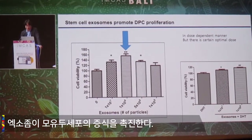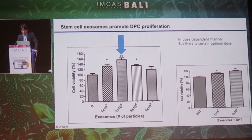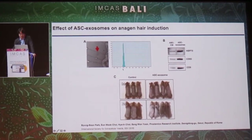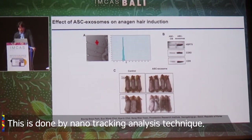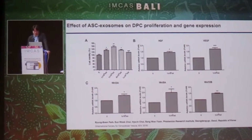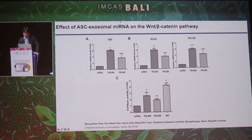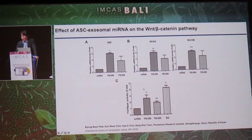There is a dose-dependent increase in dermal papilla cell proliferation. There is a definite dose-dependent manner, but there is a certain optimal dose. These are the studies and the distribution of exosomes, done by nanotracking analysis technique, along with the markers and the hair induction data. These are the effects of exosomes on dermal papilla cell proliferation and gene expressions. The exosomal microRNA acts on the WNT signaling pathway, which is well known for hair regeneration.